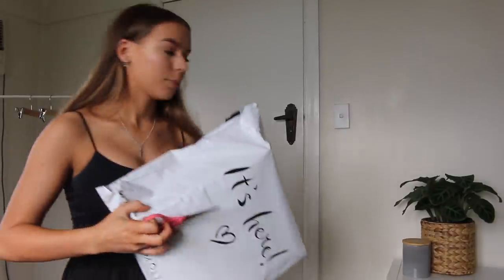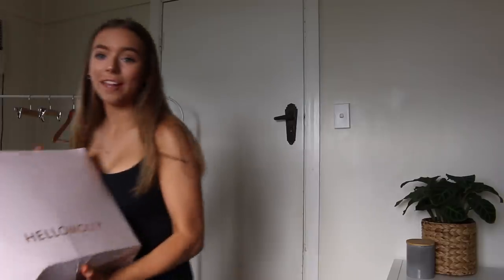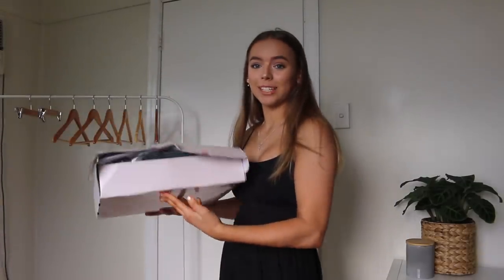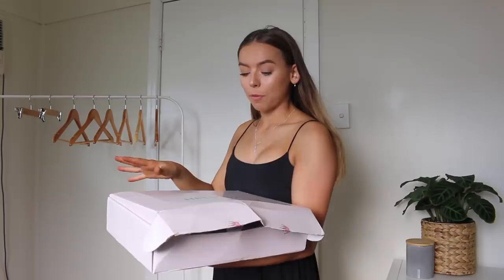Without further ado, let's get started with what I got. First impressions are just so fun because we get to experience it together. Everything came in this box, which is literally bulging out because I got too many cute things. Also, a huge shout out to Hello Molly for working with me on this video. I've never shopped with them before and I'm really excited to give you guys my honest reviews.